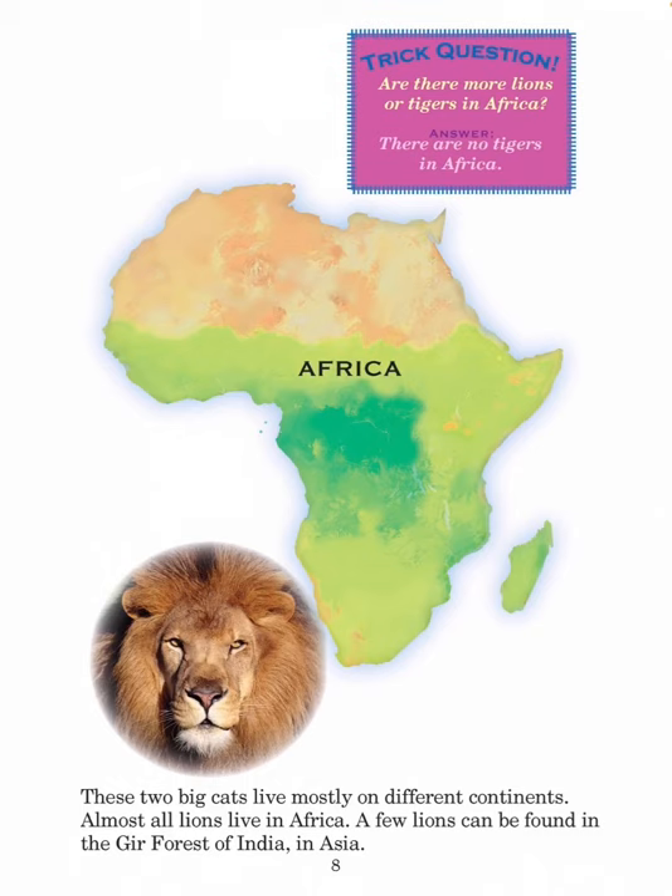These two big cats live mostly on different continents. Almost all lions live in Africa. A few lions can be found in the Gir forest of India in Asia. Trick question: Are there more lions or tigers in Africa? Answer: There are no tigers in Africa.